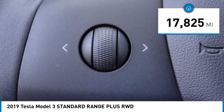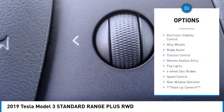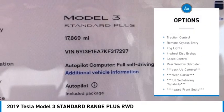This vehicle has less than 20,000 miles. Here are some of this vehicle's great options: electronic stability control, alloy wheels.